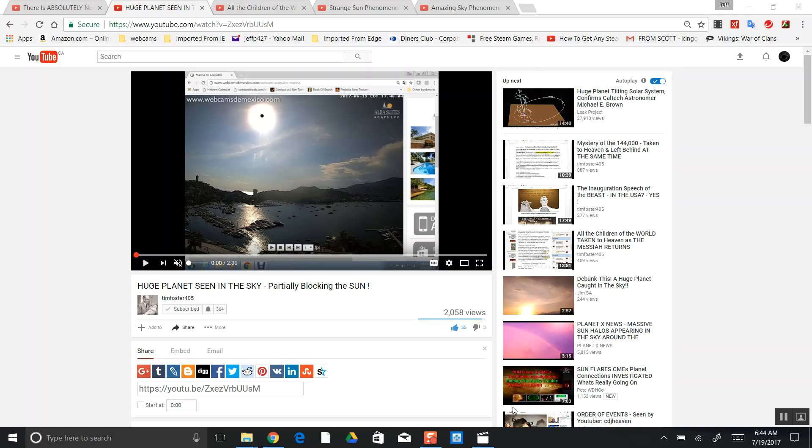Everyone, this is Nibiru Watcher. It is July 19, 2017, and I am on Tim Foster's YouTube channel where he caught the setting Sun, proving my theory of the lens array that hides them. I'll explain this later in the video how this works — it's very simple actually — but let's just get right into it.